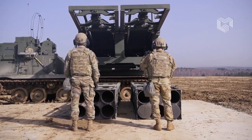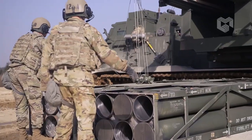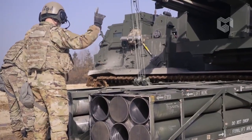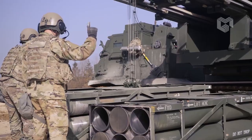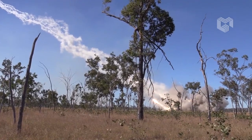As you can see in this video, the GMLRS carries its guided munitions in pods that contain 6 rockets. Each system carries 2 pods that must be loaded by hand, and can fire all of its 12 munitions in less than a minute.